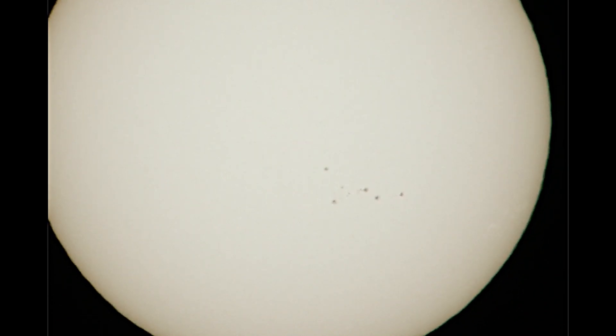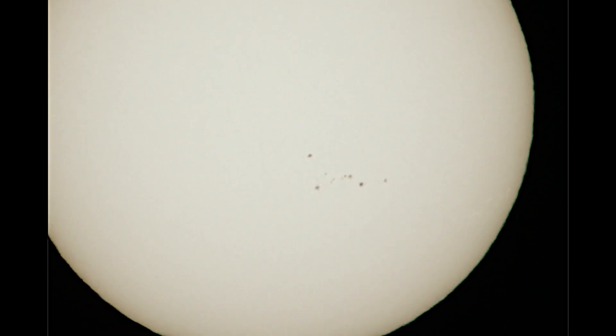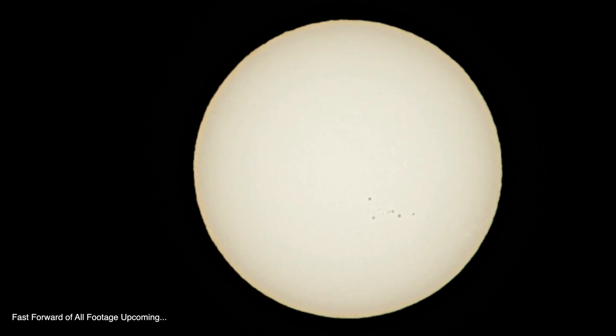Anyway, quite cool — that should about do it. Now for those that are unaware, I can't get the solar flares and prominences with the setup I have here. That takes an H-alpha telescope, which I don't have. But anyway, that should wrap it up — I hope you all have a great new week ahead.